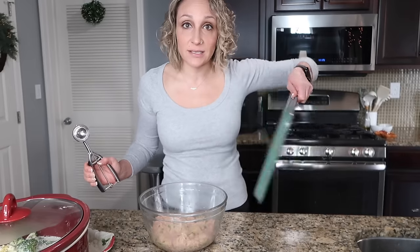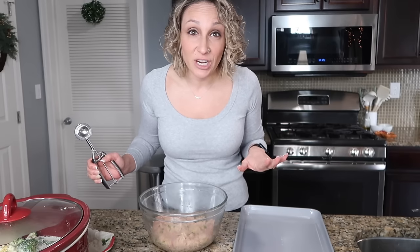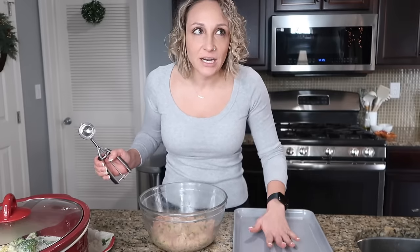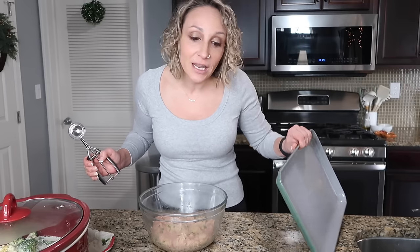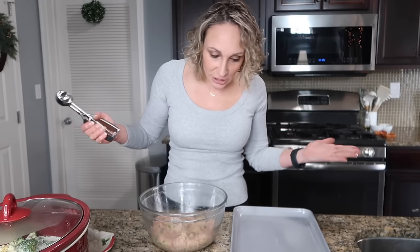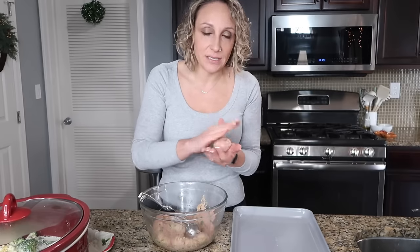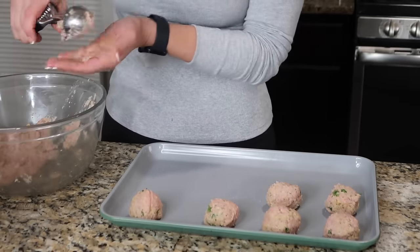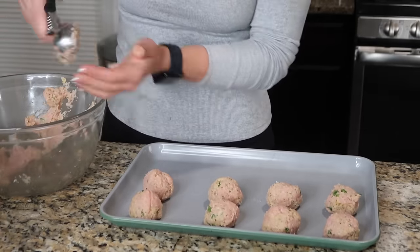I'm using my Caraway baking sheets — I absolutely love these. If you're watching before December 31st, their once-a-year sale is still going on, up to 20% off. The ceramic nonstick coating means you don't need to spray them, you don't need oil, you don't need anything. I use these every day. All I'm going to do is use a cookie scoop so every meatball is the same size, then roll them and put them right on the cookie sheet. These are going to go in the oven for 20 minutes.